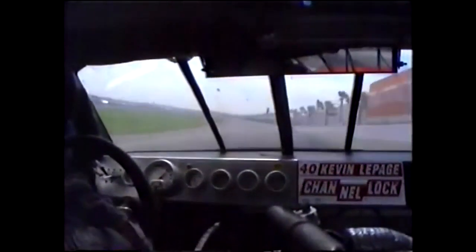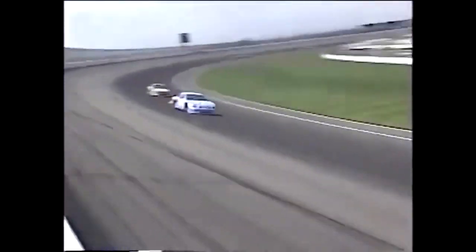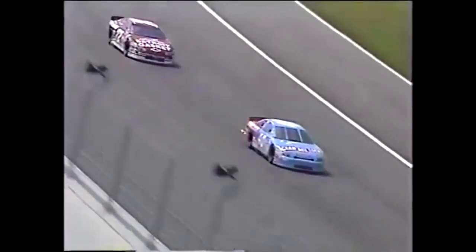We'll double check, but man, that was so doggone close as he came off turn. He's telling us, come on, help me out, give me a push — talking to Mike Dillon in the car. There's Dillon now pulling up within a couple of car lengths of LePage. Mike Dillon is in 10th position. I see some black marks on the wall — I'm not sure if that was LePage or not.